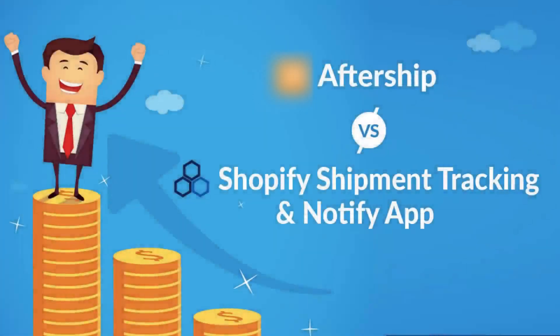In this video, we will explain to you why Shopify's Shipment Tracking and Notify app is a better solution for your Shopify store compared to AfterShip.